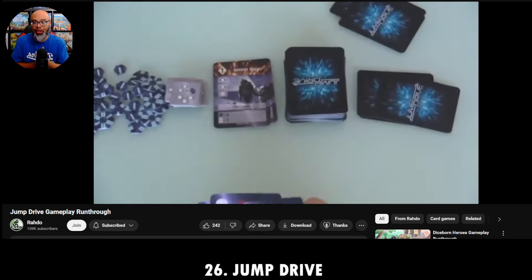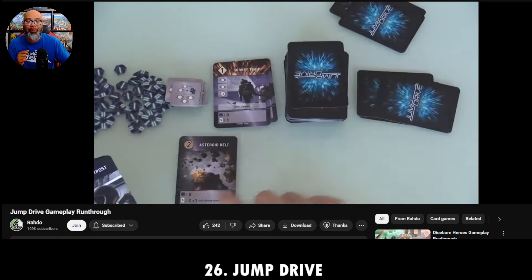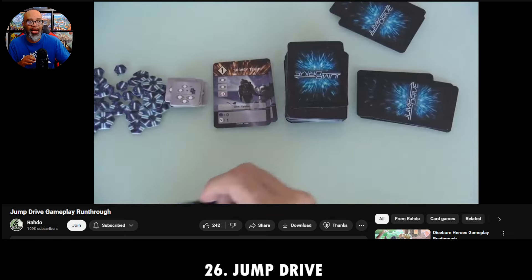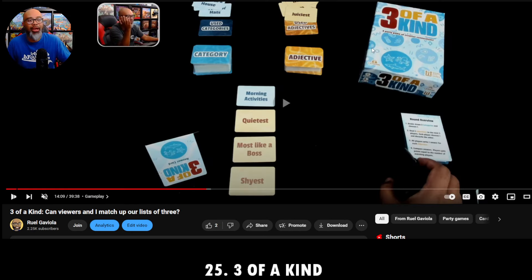We're recording this live on Twitch — hi to Corthane and Slimmers who just popped in. Thank you for joining, friends. We're going through my games of the month for July and August, two-for-one months this time. Moving right along — number 25 for July and August is a game called Three of a Kind.